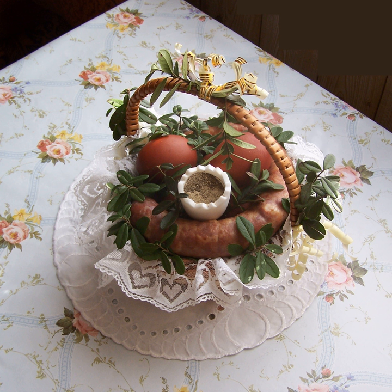Barsz biały — sour rye and pork broth with cubed boiled pork, kiełbasa, ham, hard-boiled egg, and dried breads: rye, pumpernickel.